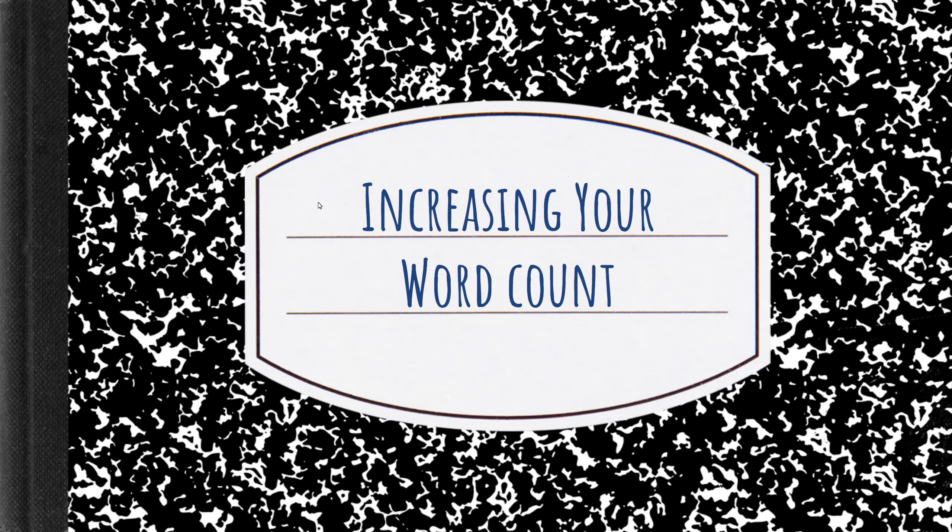Hi everyone, my name is Kara Brown and I'm here today to talk to you about increasing your word count. This is a question that I usually get with some frequency when I'm in a live stream and I tell people what my word count is after we do anywhere between a 15 and a 20 minute sprint. I thought it would be prudent to go ahead and make a video discussing my methods and also provide some suggestions for you guys.